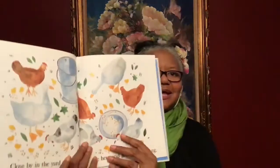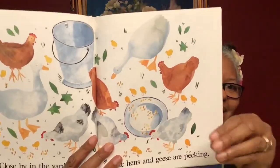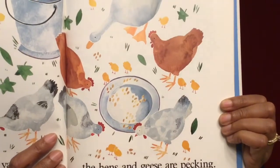Close by in the yard, the hens and geese are pecking. That's what they're doing with their heads. They're pecking for their food. They're pecking for bugs too. That's what they eat as well as seeds.